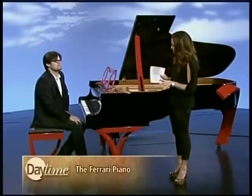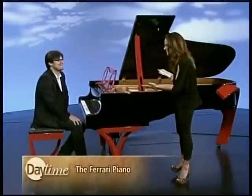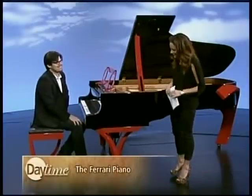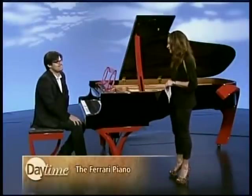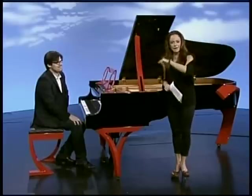Have you designed any other pianos inspired by cars? This is the first car concept. And have you ever driven a Ferrari? I don't know if I want to. Will it sound as good as this? Yes it would. Well, it is a beautiful piano and it was lovely to hear you play. Thank you so much for being here. We'll be right back with more Daytime, so don't go anywhere.